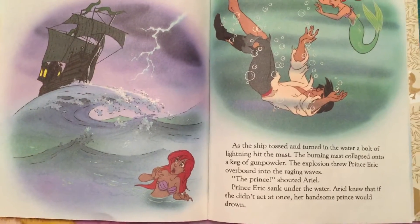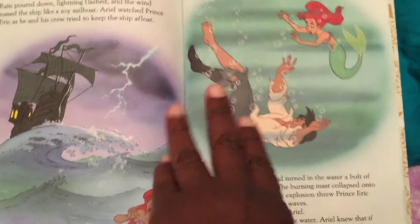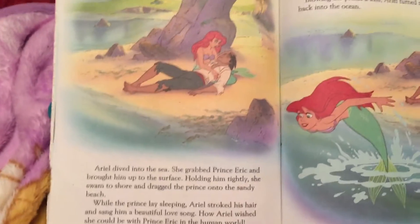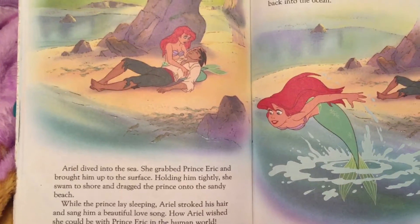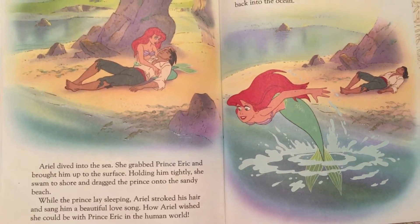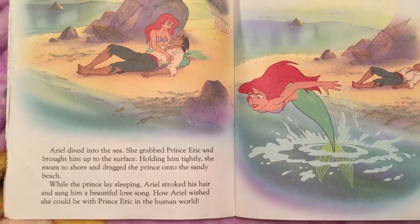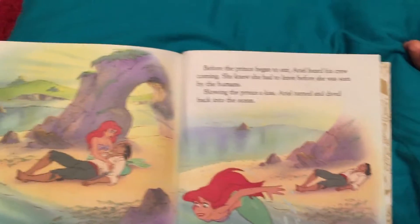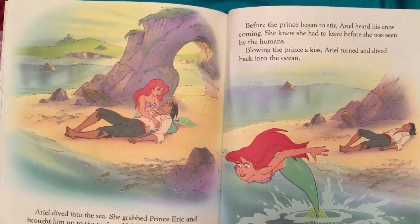The Prince! shouted Ariel. Prince Eric sank under the water. Ariel knew that if she didn't act at once, her handsome prince would drown. She's got to save him! Ariel dived into the sea. She grabbed Prince Eric and brought him up to the surface. Holding him tightly, she swam to shore and dragged the prince onto the sandy beach. She knew she had to leave before she was seen by the humans.